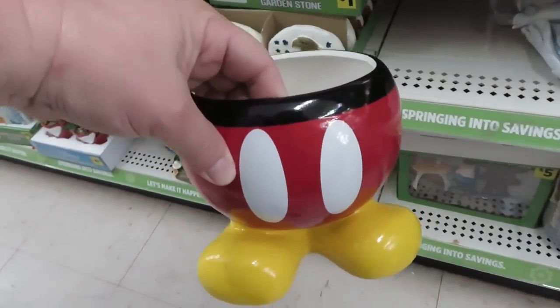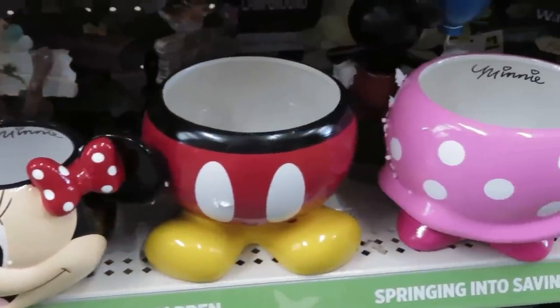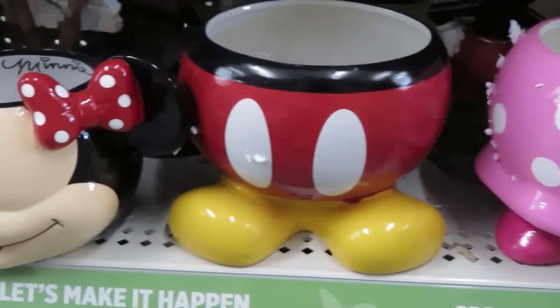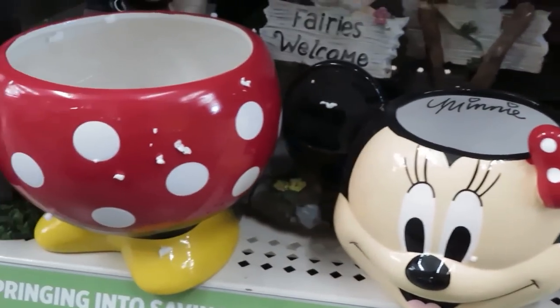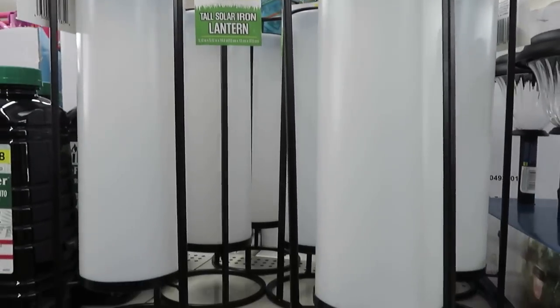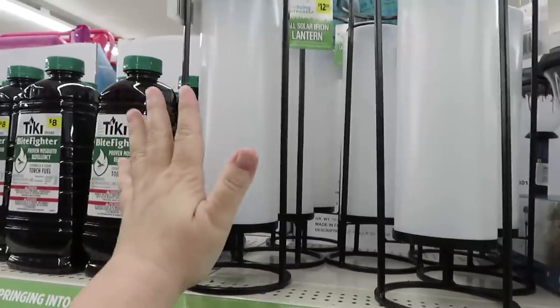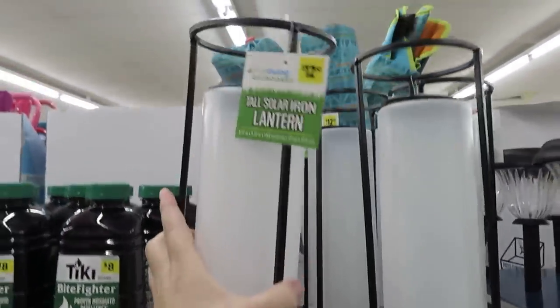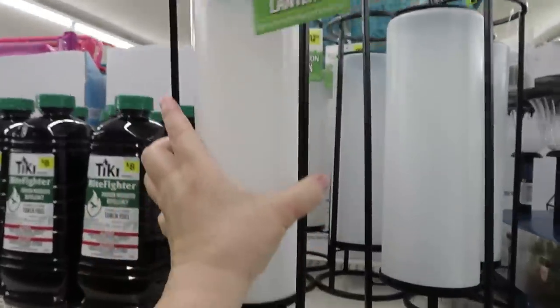They also have these lanterns — I really like these. They're $6.50 and I found a few different versions. They have the bottom half of Mickey and Minnie and then Minnie's head. I'm sure there was Mickey's head too. I also spotted this really tall solar lantern — it is a really good size for the price. Just a few outdoor items to share with you before I leave.